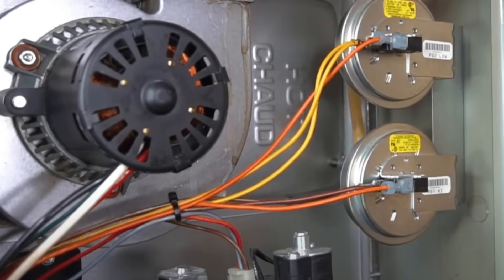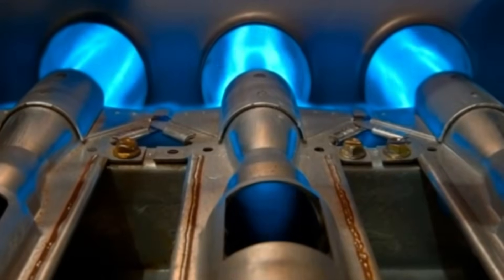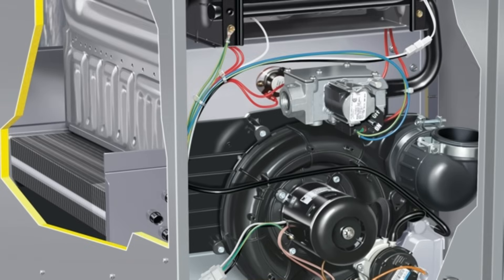Two switches means the board wants confirmation twice — either at a different time, like a stage change on a two-stage furnace, or from a second reference point. For example, you can have a plugged secondary heat exchanger, but it might not cause enough of a pressure change at the inducer draft motor to trip a switch tapped into that location.